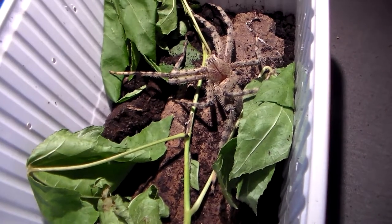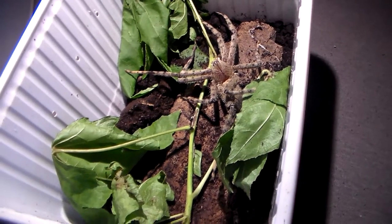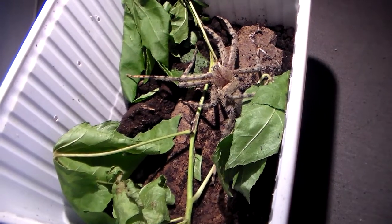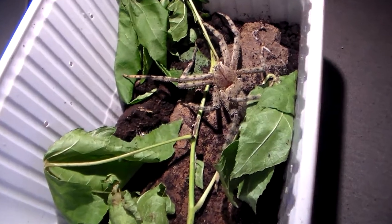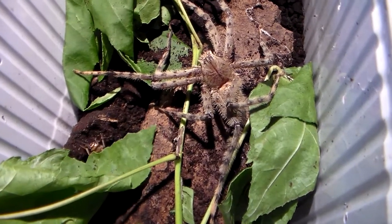The spider hunts based on its senses, not based on vision. So as long as the cricket doesn't touch the spider it can't sense its prey. It has to touch the small hairs on the legs.